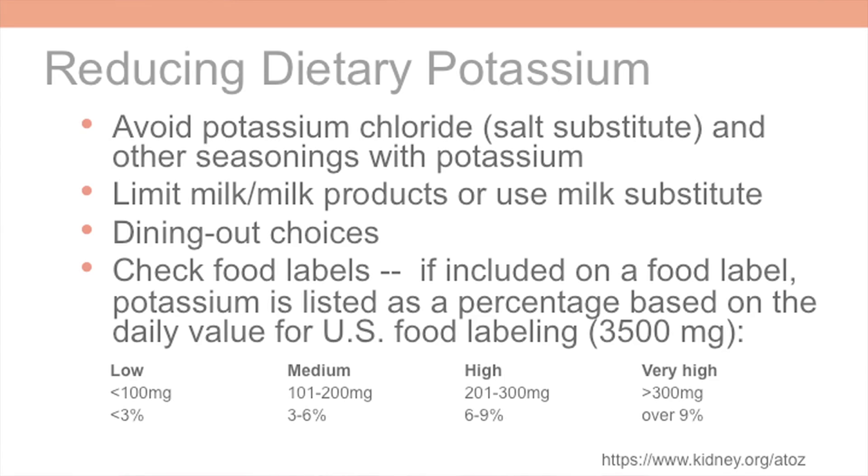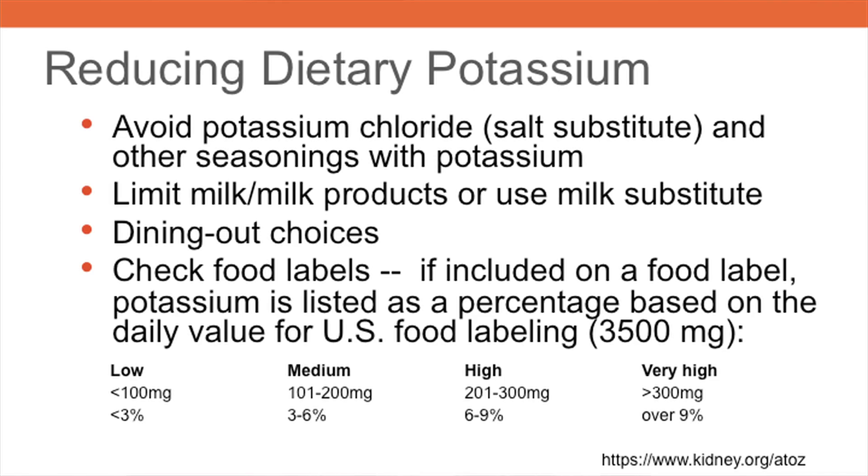Patients should also limit the use of milk and milk products — for example, using milk for cereal or coffee only, or using a milk substitute to reduce dietary potassium. Finally, dining out takes careful planning to maintain low to moderate potassium intake. For example, patients can order a half portion of an entree and choose rice instead of potato.